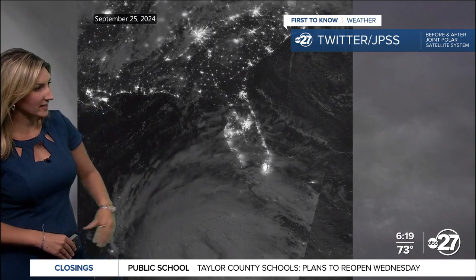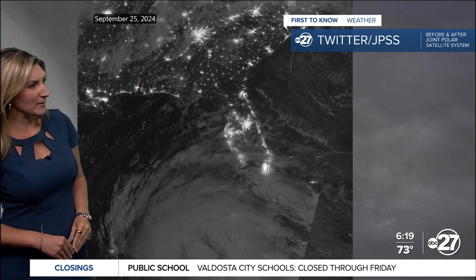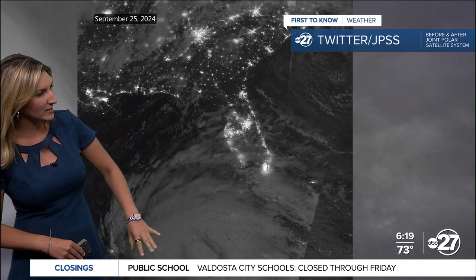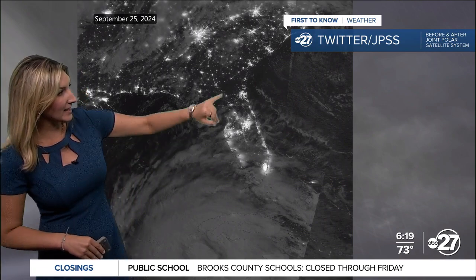The before shot shows Helene — still maybe a depression or tropical storm at that point — between the shoot, as we call it, the western tip of Cuba and the Yucatan Peninsula, as it moved into the Gulf. It made quite a bit of strengthening over a very small amount of time, then impacted the Taylor County coastline and inland.